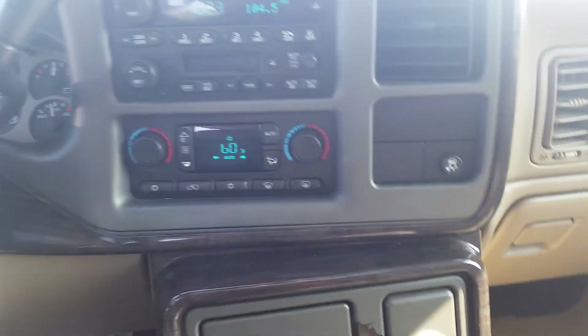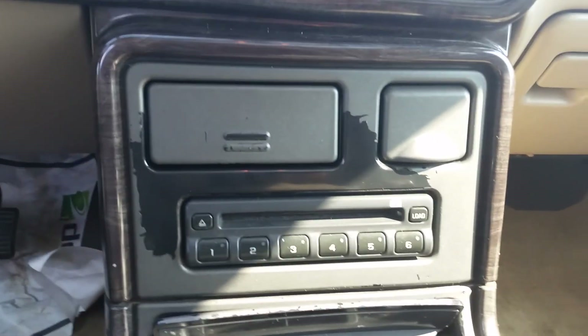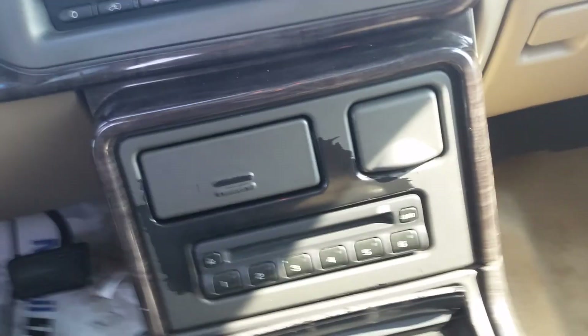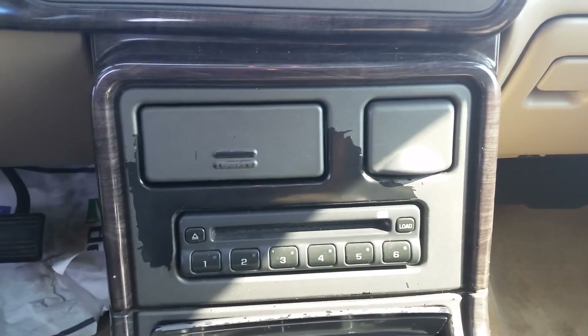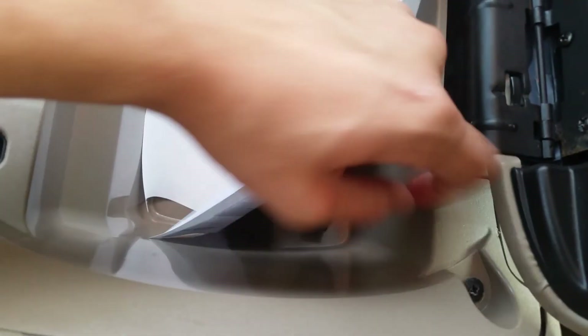You can do climate for driver and passenger separately. Below that you're going to find your radio and CD player. It would be like a 6-disc in our center console, which has quite a bit of space in it. Looks like somebody left a map in there, but we've got tons of space in here.